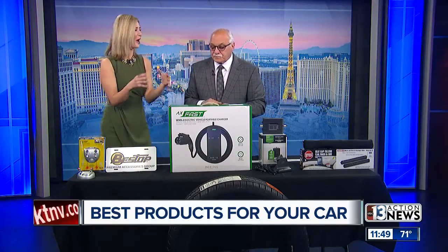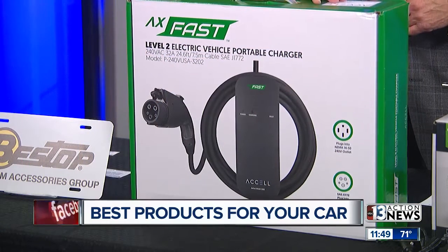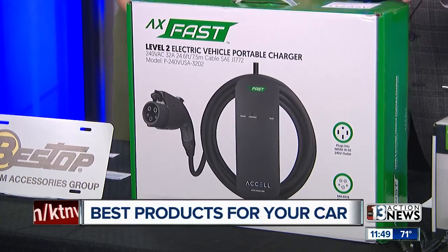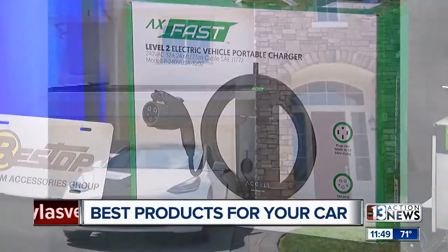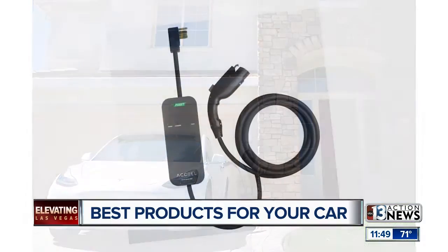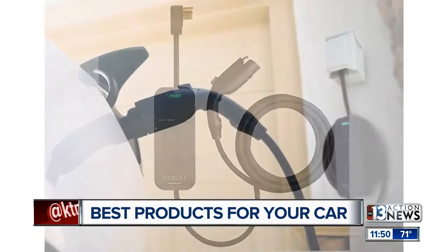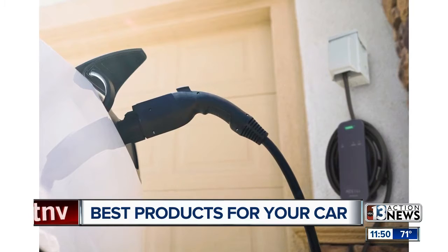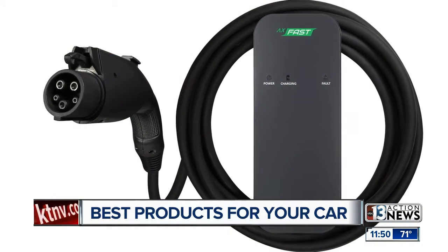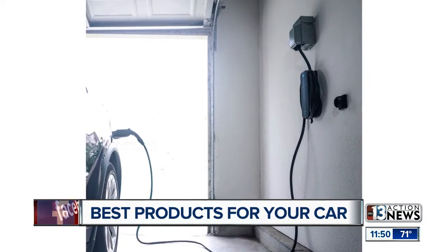Think about how tiny the chargers we use for our phones are. Well, this is a charger for a car — for electric vehicles — by a company called Acel. You can plug this in wherever you go. So you want to visit your friend who doesn't have an electric vehicle charger? You have this in your trunk, you plug this in, and you can charge your car anywhere. As long as there's electricity, you can charge the vehicle. That's been the hard thing for people with electric vehicles — finding a place to charge it. Brand new at 32 amps — that's unheard of, really.